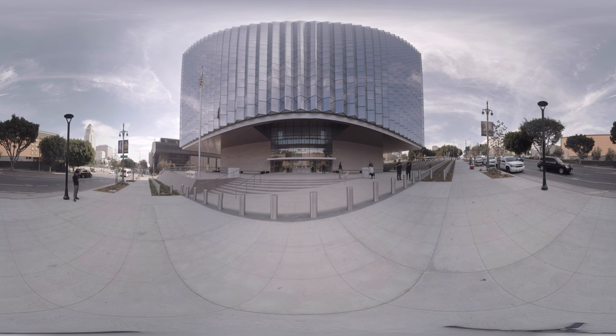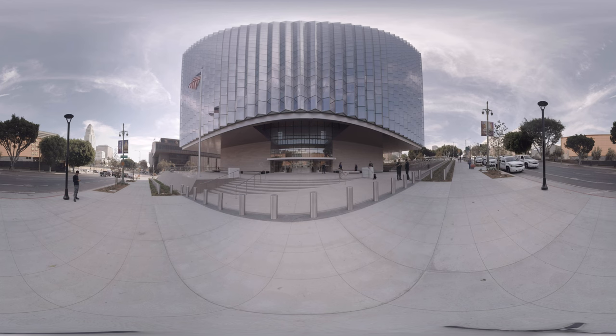This is Christopher Hawthorne. I'm the architecture critic for the Los Angeles Times, and we're looking at the brand new $350 million federal courthouse that has just opened at the corner of First and Broadway in downtown Los Angeles. It's designed by the architecture firm Skidmore, Owings, and Merrill, and it takes the form of a floating glass cube that's wrapped on all four sides by glass.